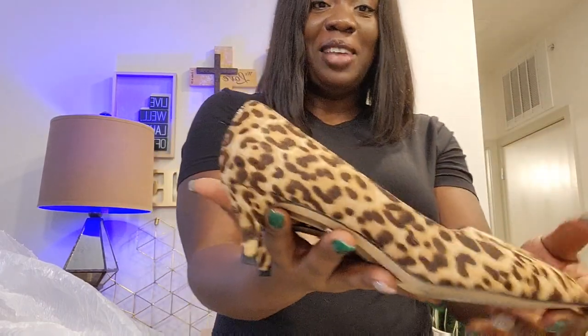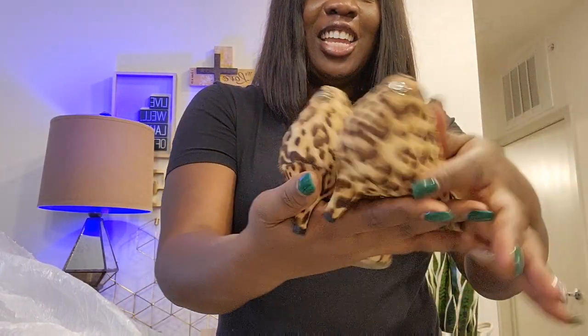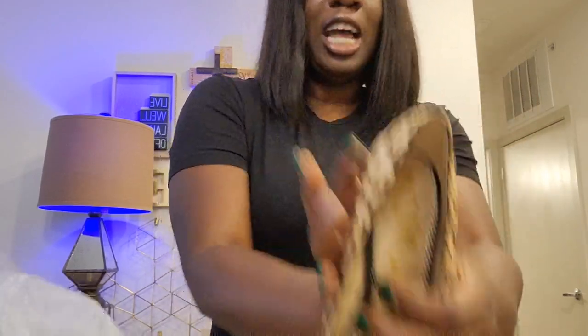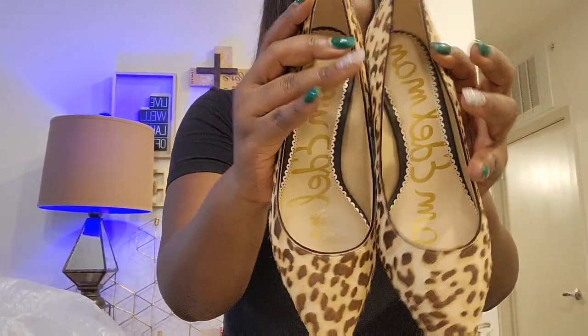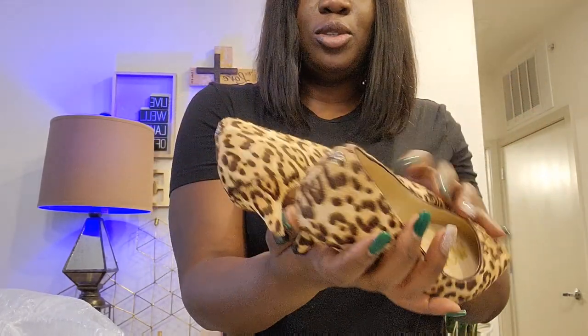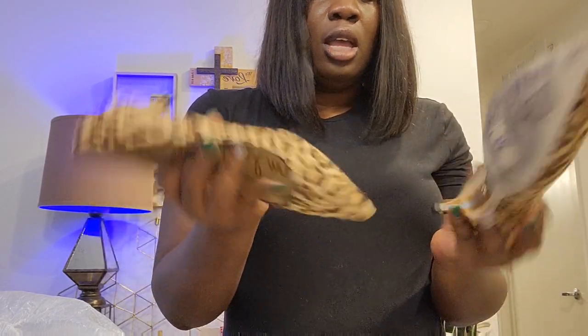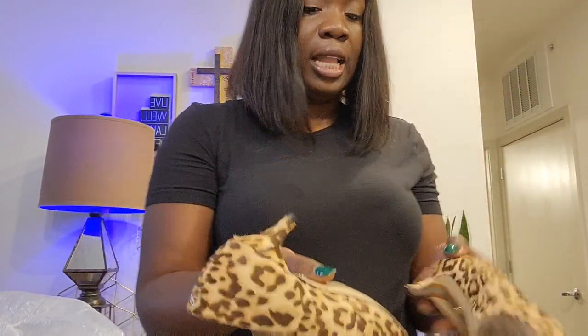This one is a pair of Sam Edelman kitten heels — very small heels, very nice, and it's animal print. I don't know why I keep getting animal prints, but some people love those shoes. It's a Sam Edelman, size 7 medium, in great condition, slightly used.